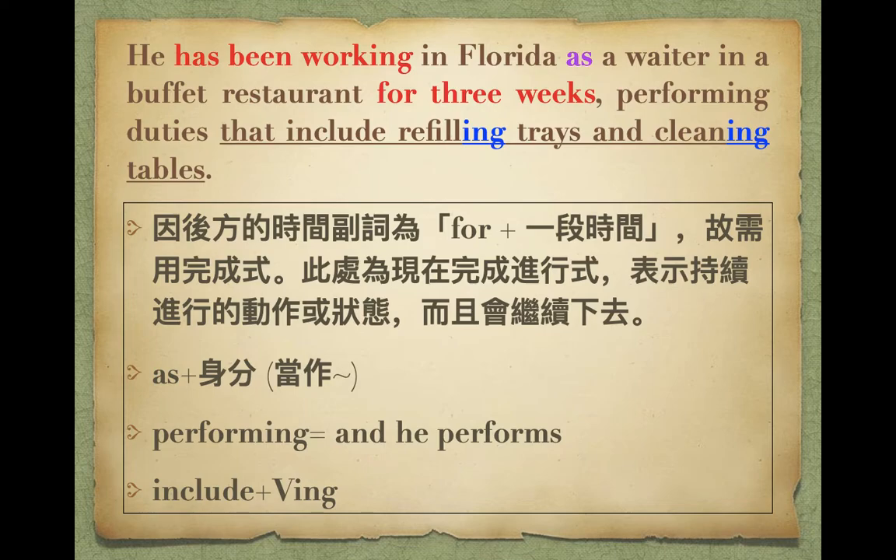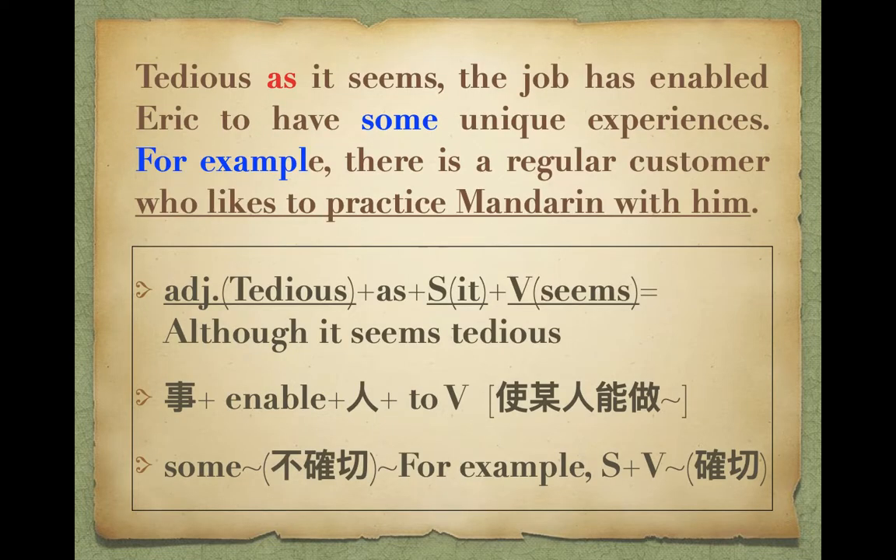他做了兩件事情，第二件用and接起來，performing duties that include refilling trays and cleaning tables. 同學include後面要接ing，and前後對等：前面refilling trays就是補菜盤，如果菜沒了就要幫人家裝滿；然後cleaning tables，關店的時候他要去擦餐桌椅。